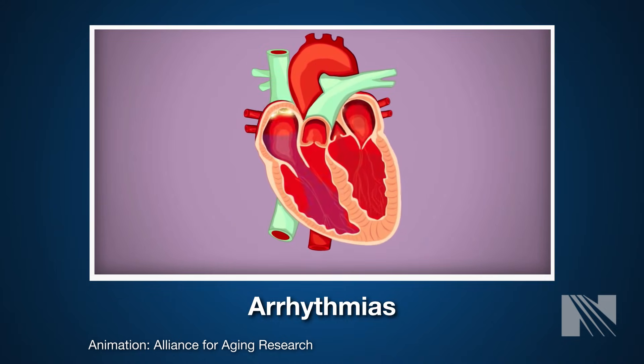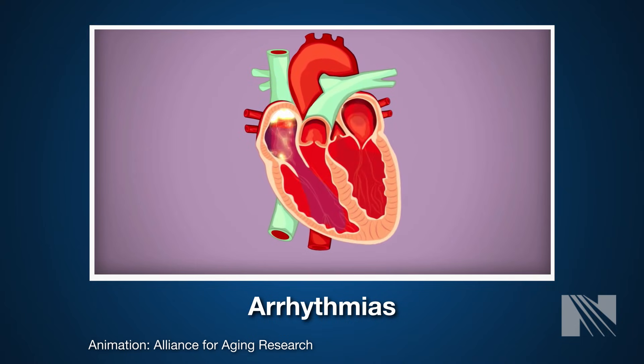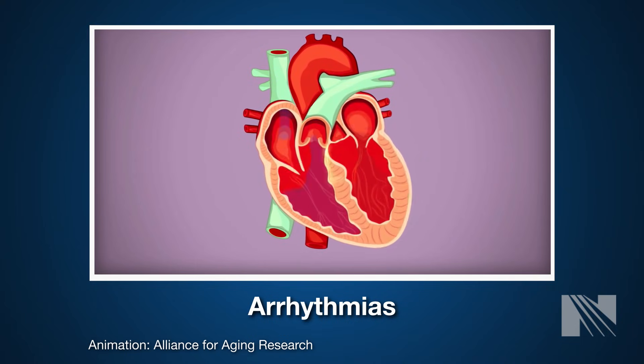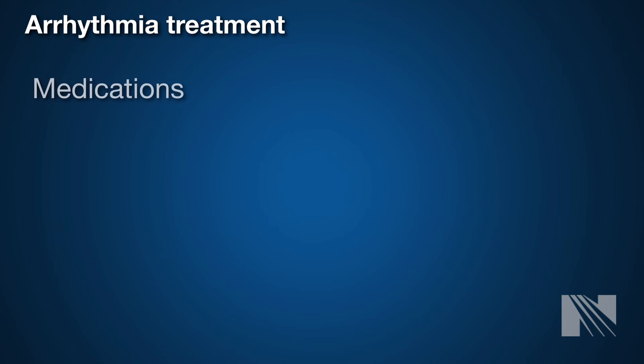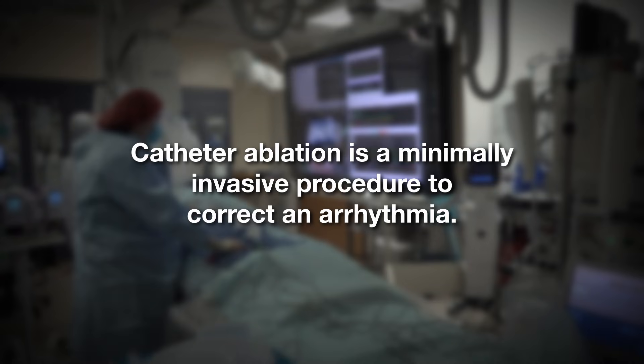Oftentimes these are not dangerous, but they can become serious when they affect the heart's ability to pump blood or if they are due to another underlying heart condition. Treatment of arrhythmias may include medications or a procedure called catheter ablation, which is a minimally invasive procedure to correct an arrhythmia.